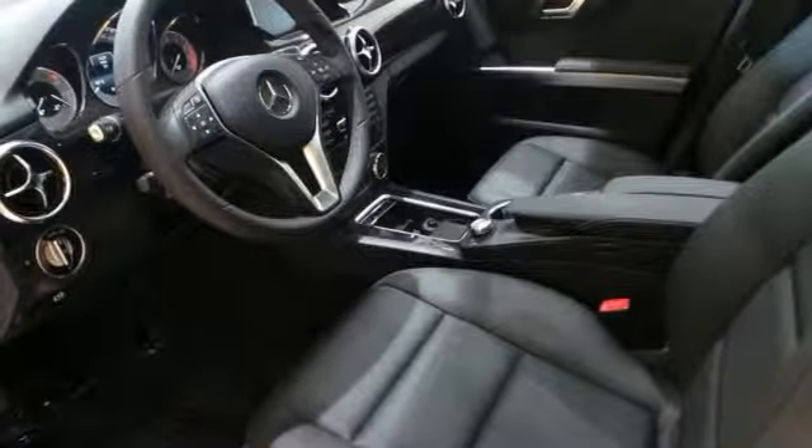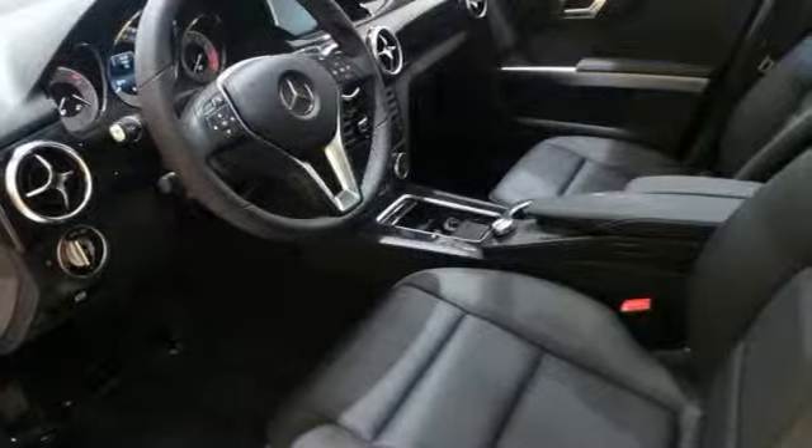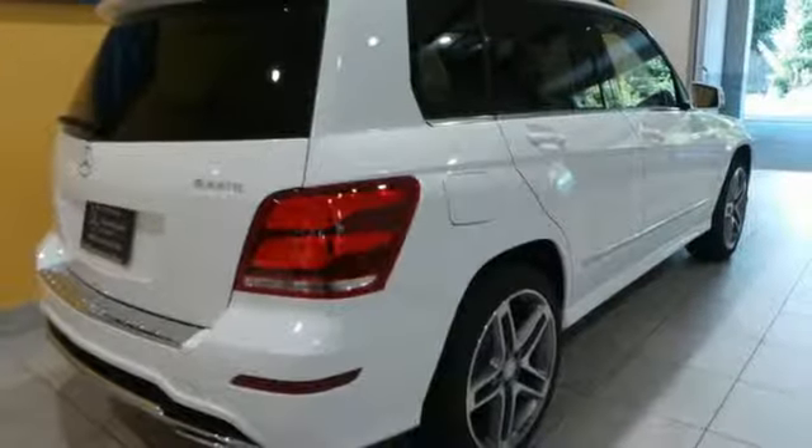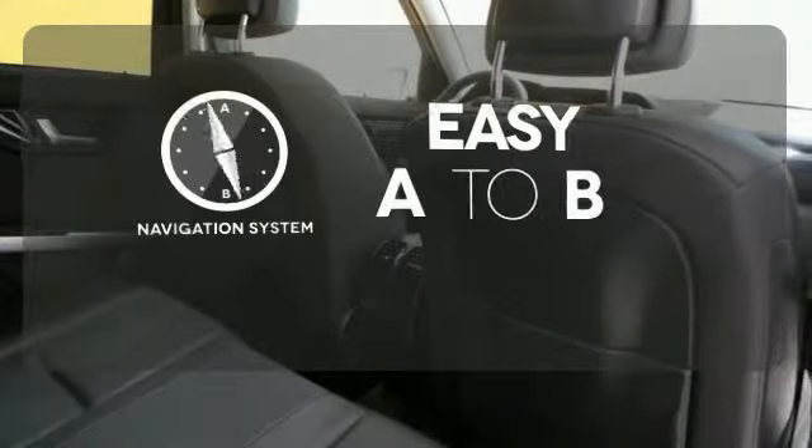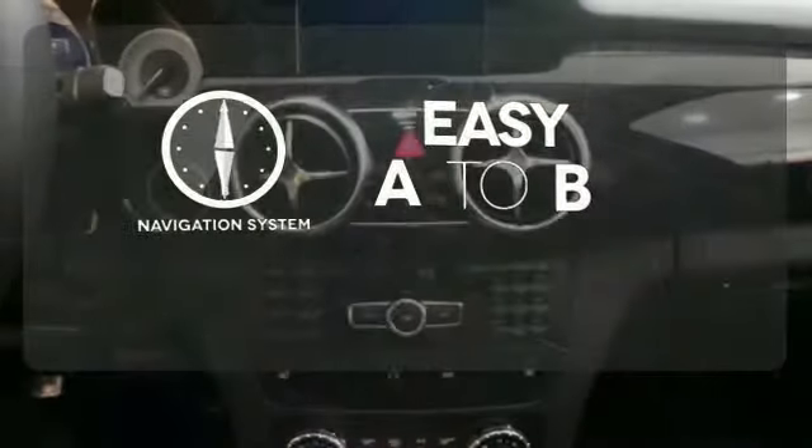It's also packed with amenities for your convenience, such as dual-zone climate control, smart key, and power seats with memory settings. Feel confident getting from point A to point B with the navigation system.